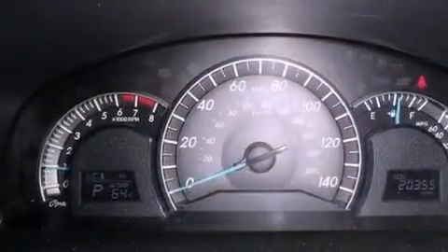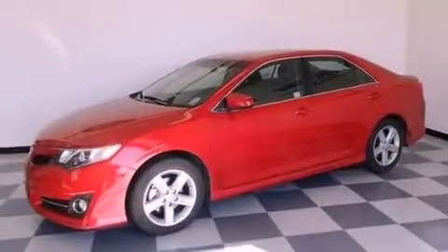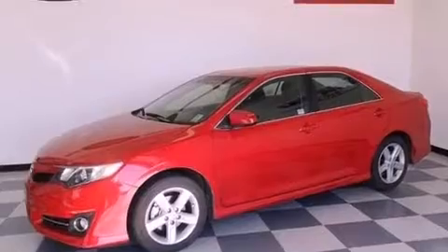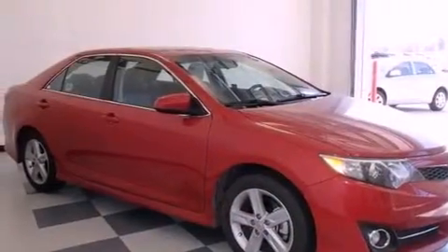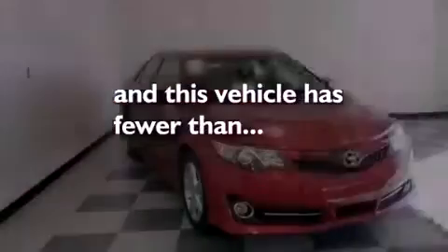Air conditioning, cruise control, heated side-view mirrors, a CD player, a leather-wrapped steering wheel, performance tires, a rear spoiler, an anti-lock braking system, a rear window defroster, and this vehicle has less than 21,000 miles.